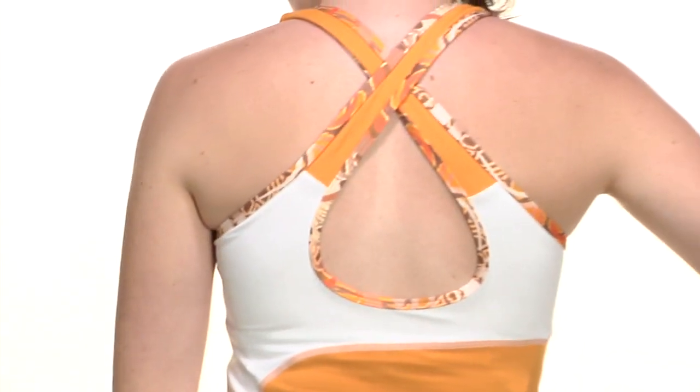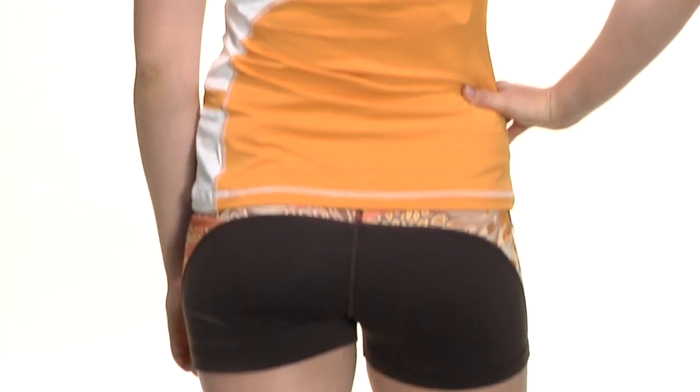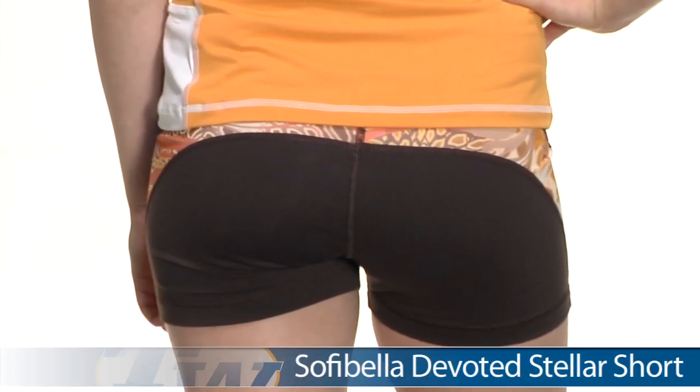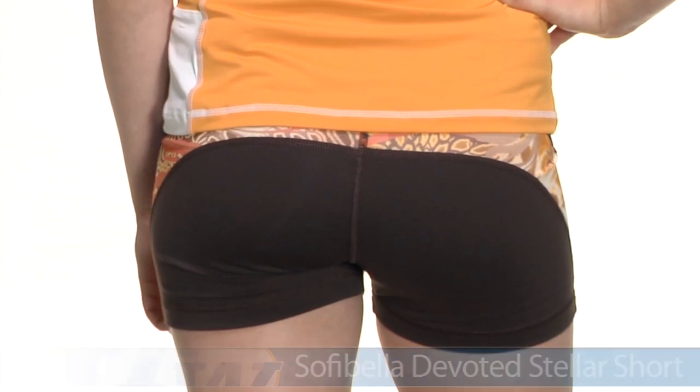Let's go ahead and look at the back side. There's a cute little cross-back style with the cut-out and color-blocking, and on the bottom she is wearing the Stellar compression short. You can wear this under a skirt or on its own — you have that print to coordinate with the binding on the tank.